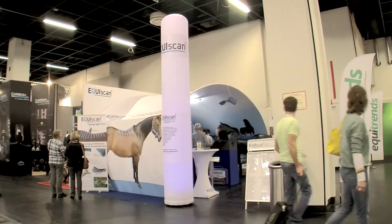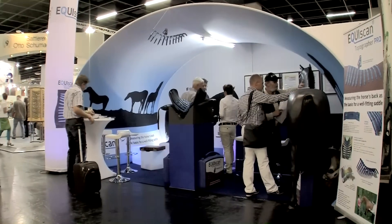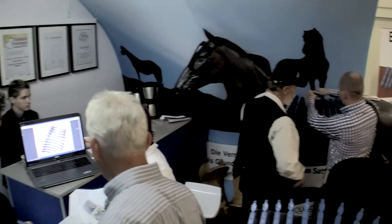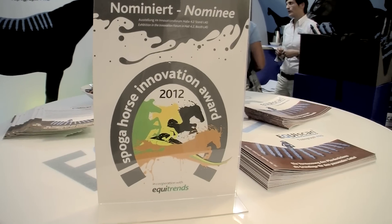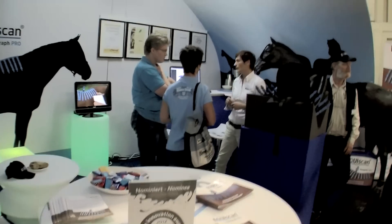One year after the successful introduction of the Topographer Pro, Equiscan presents itself with a new show booth and even more performance of the Equiscan online platform tools. Nominated for the prestigious Innovation Award, the Spoga Horse 2012 was to become a very exciting and special event for the Equiscan team and partners.